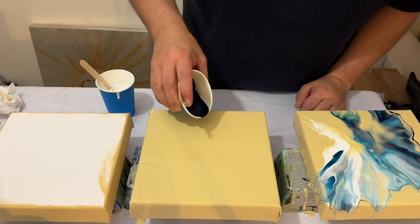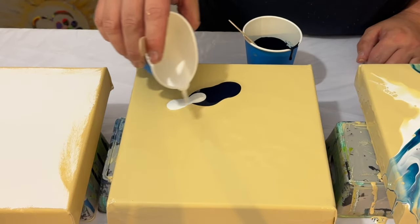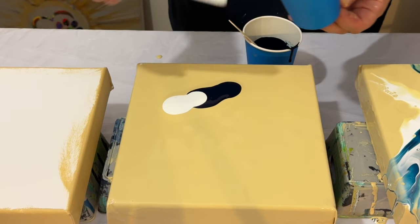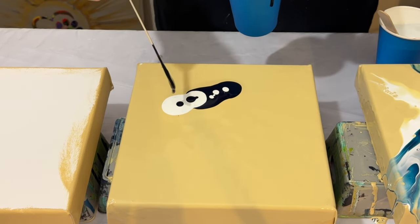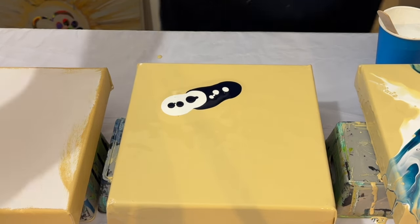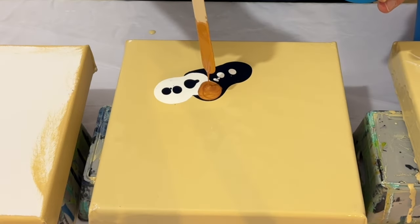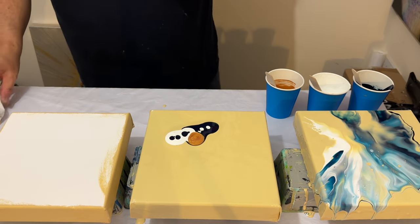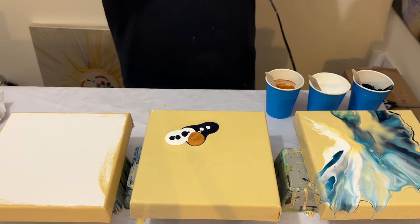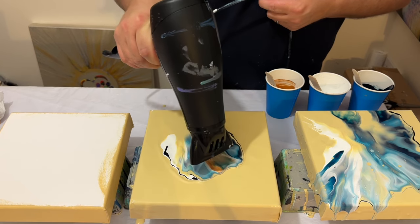The idea of this color palette challenge is to add one more color each day throughout the five days. We started off with just two colors on day one, and today I'm adding one more — today's color is Precious Gold by Pebio. I'm going to add the gold in the center of those two colors, and I'm mindful that Precious Gold by Pebio always creates cells, so I'm hoping for some cell action. Let's blow this out and look at the details as we create.